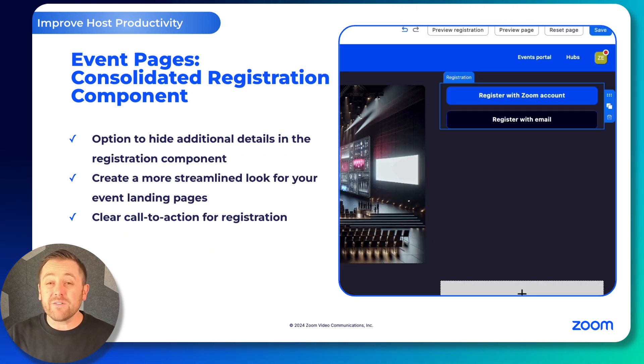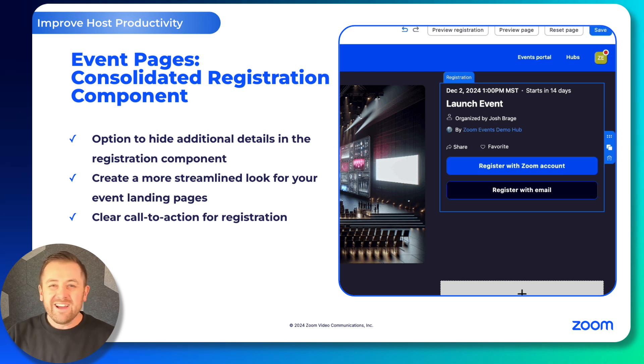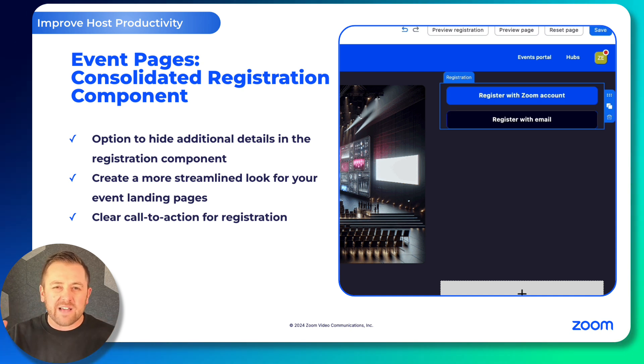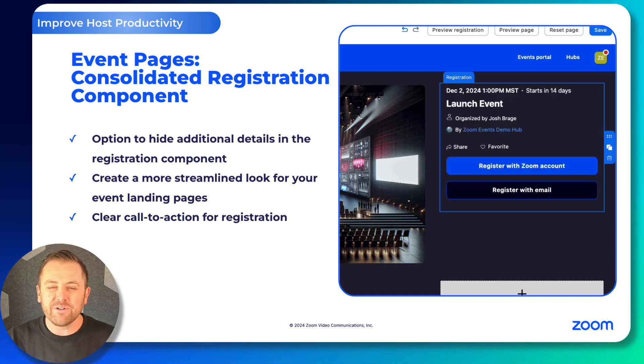Keeping with the theme of simplification, you now have the option of hiding the additional details in the registration module. This was a common feature request from our Zoom Events community. It's a simple change, but provides the opportunity for cleaner and more simplified landing pages. Be sure to check that out.